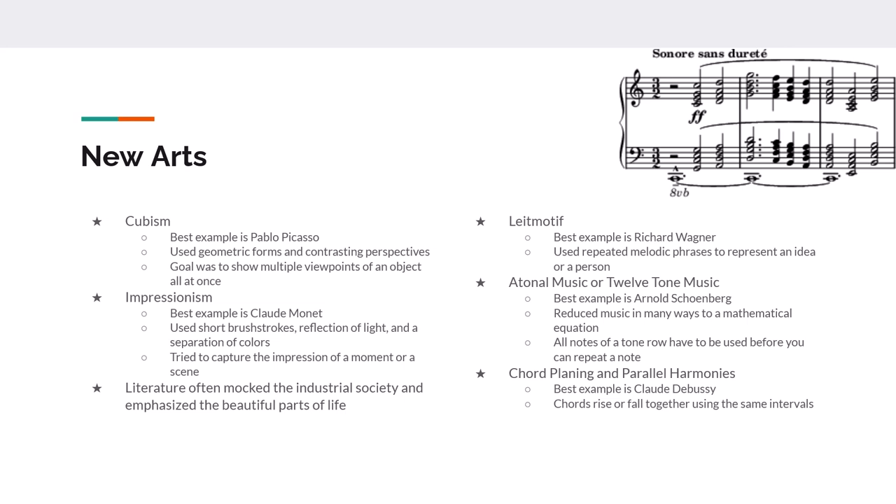Literature during this period mocked society. Charles Dickens wrote about how dark and dirty the cities were. Mark Twain mocked the division between rural and urban areas. And Ayn Rand — a bit later — in many ways mocked what life looked like in terms of the haves and have-nots.